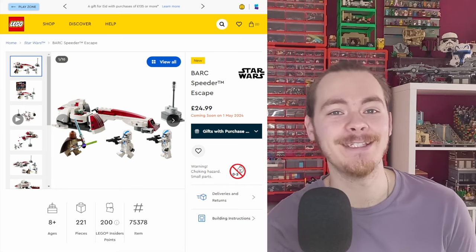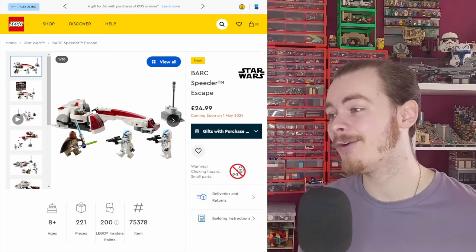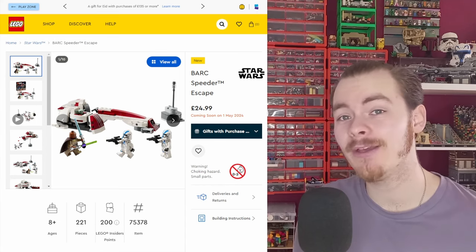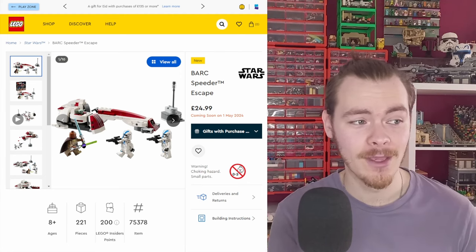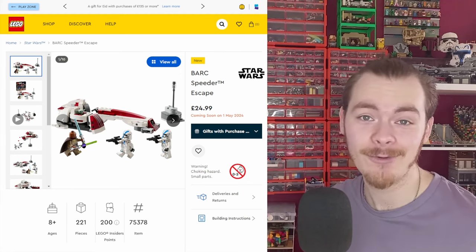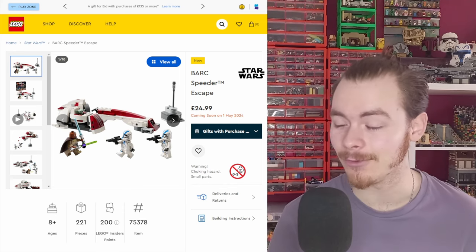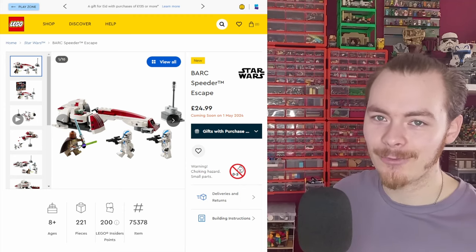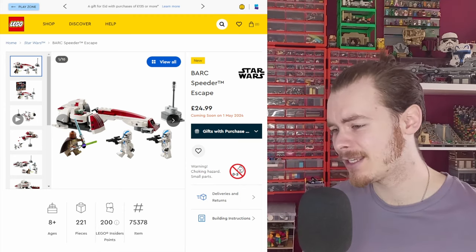Hopefully this doesn't make LEGO think we don't want sets from Mando or Andor. If they do release more Mandalorian-themed sets, I'm sure they'll be flying off the shelves. People are so starved for Mandalorian Season 3 sets. Hopefully we get sets from Mandalore itself, especially some of the buildings briefly seen in the show, because they could be turned into Clone Wars MOCs.